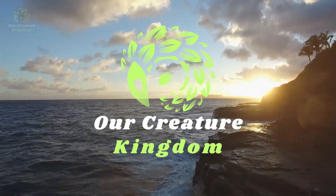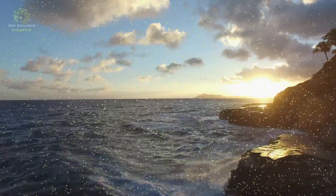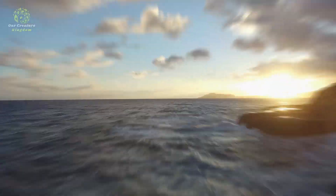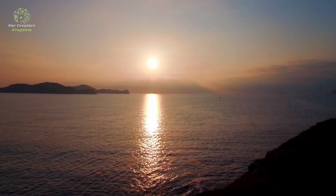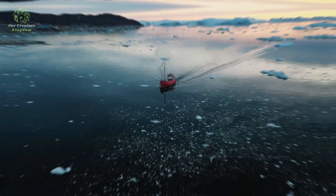Welcome back to our creature kingdom. To find our next creature, we can pretty much look to any ocean, because our next animal has a global distribution, inhabiting oceans and seas from tropical to subpolar regions.